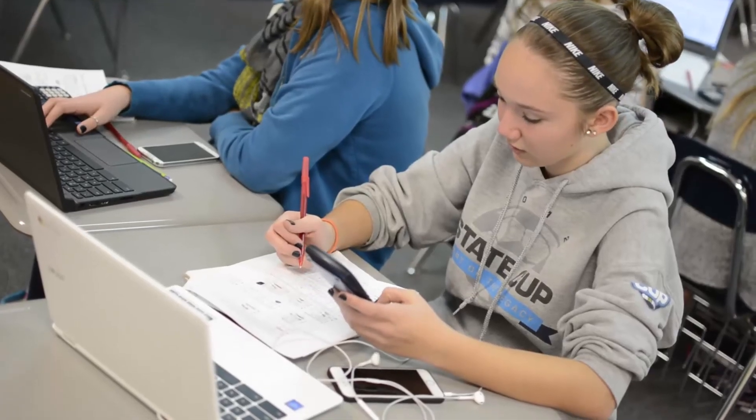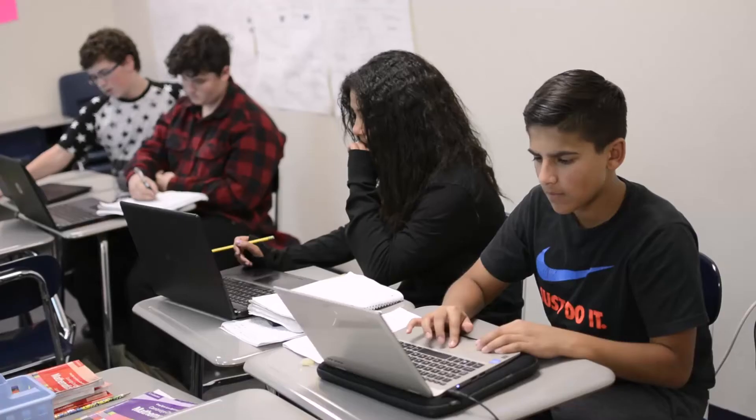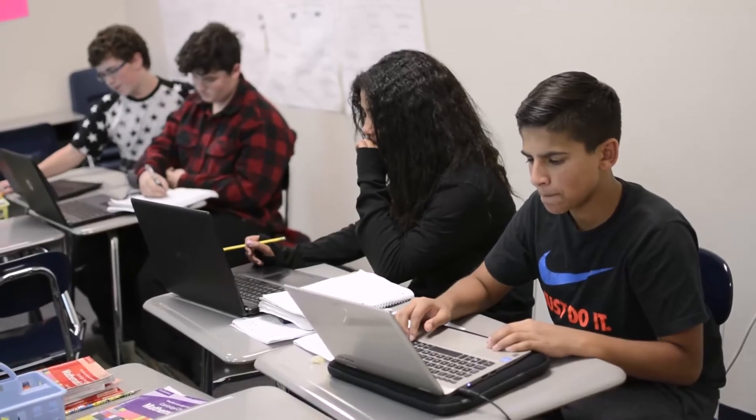In math, the kids still do all their work in a notebook — the actual problem solving. But all of the access to resources, activities, answer keys, and Khan Academy, which is all online, is daily through the internet.